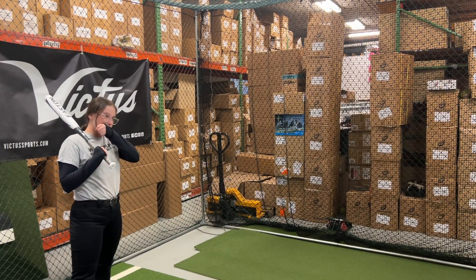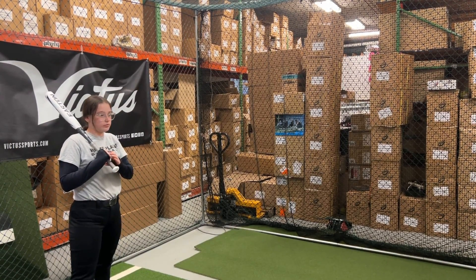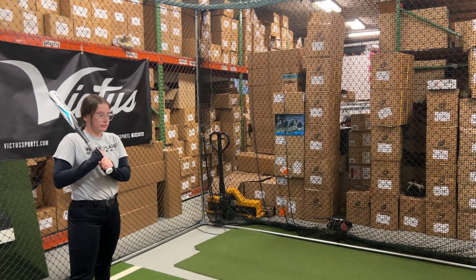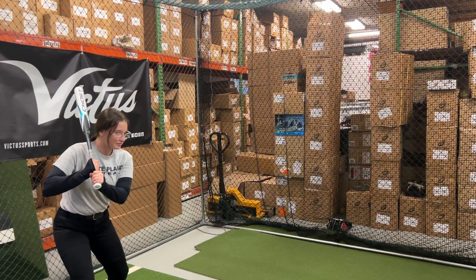Man Max on you live from Closeout Bats, and today we are hitting the brand new Easton Ghost Fast Pitch Double Barrel bat from 2023. Let's hit it.